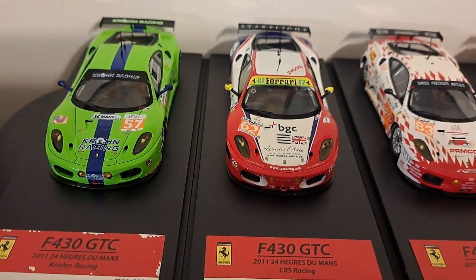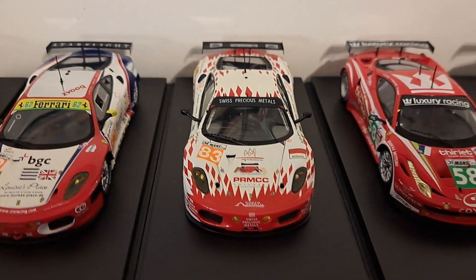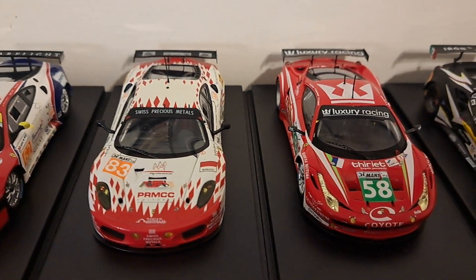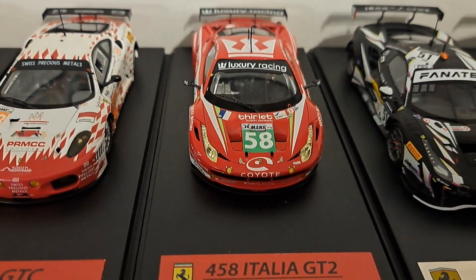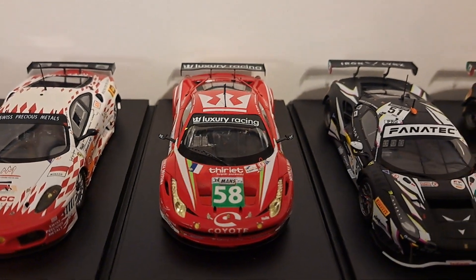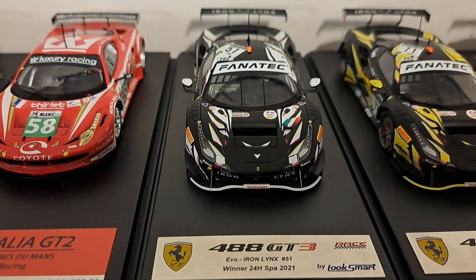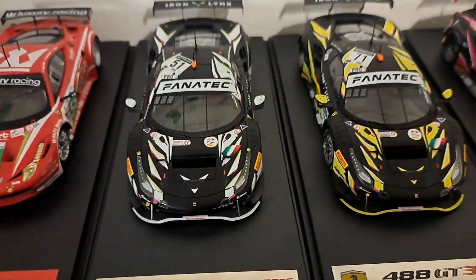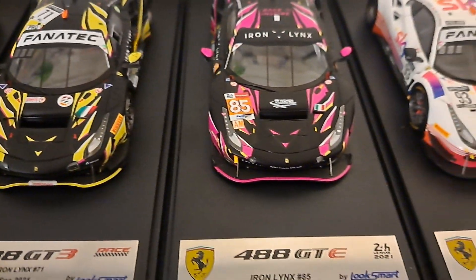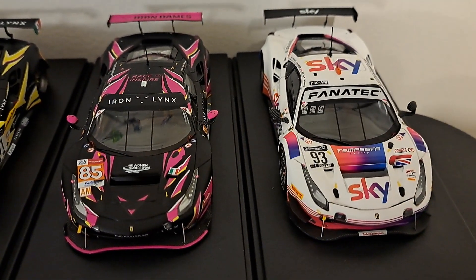The car next to it is also another Fujimi, also an F430 GTC, that of CMS Racing, and yet another F430, that of JMB Racing. Then we get into the 458s, and here you have a LookSmart 458 GT2, that of Luxury Racing — that's actually one of the very first cars I ever bought, believe it or not. Then we get into the three Iron Lynxes. This is the 488 GT3 and another LookSmart. The Black Iron Lynx, the White Iron Lynx, and the Yellow Iron Lynx. Then we have the Iron Dames here — really cool car. Then the Sky Tempesta. I just love that Ferrari.